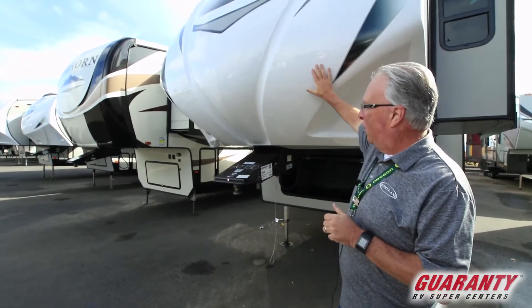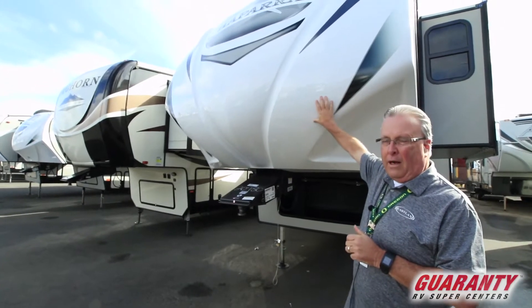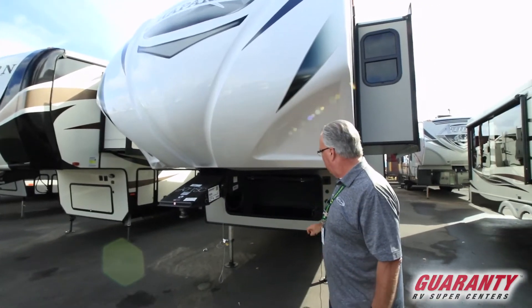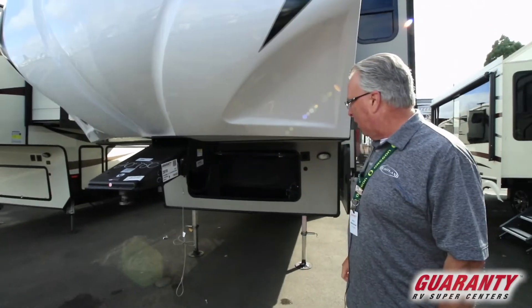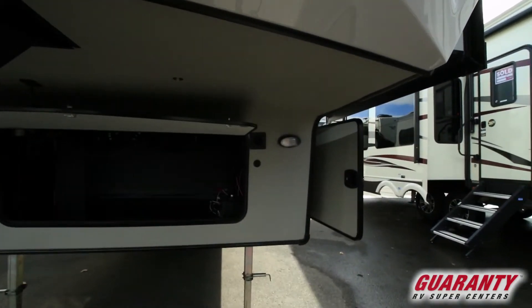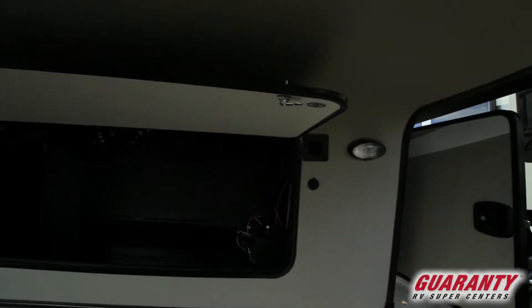I'm going to start with showing you this beautiful front TPO front cap with short-turn technology, a nice metal front compartment area, solar ready with an outside light, and a quick release on the front jacks.